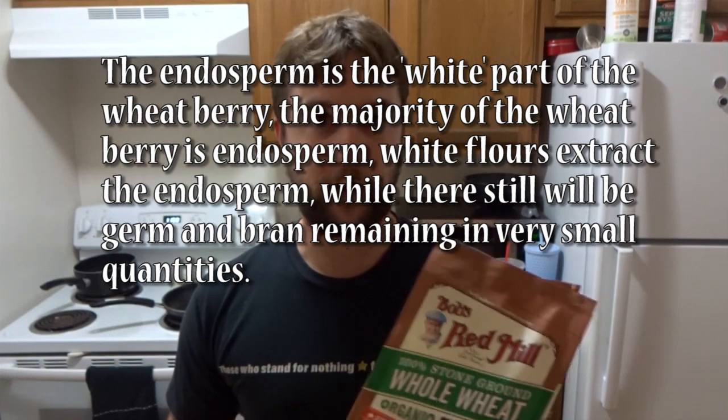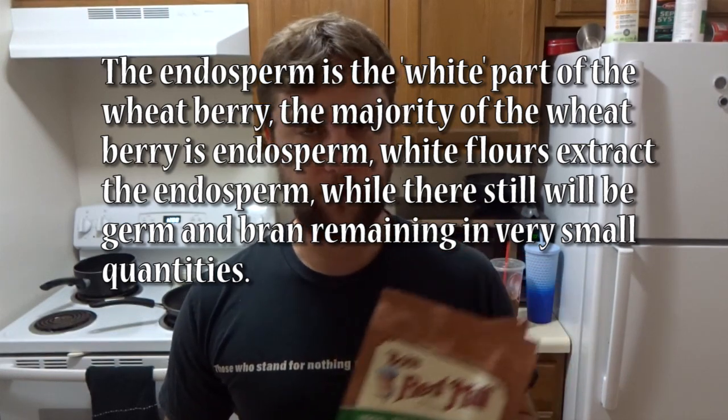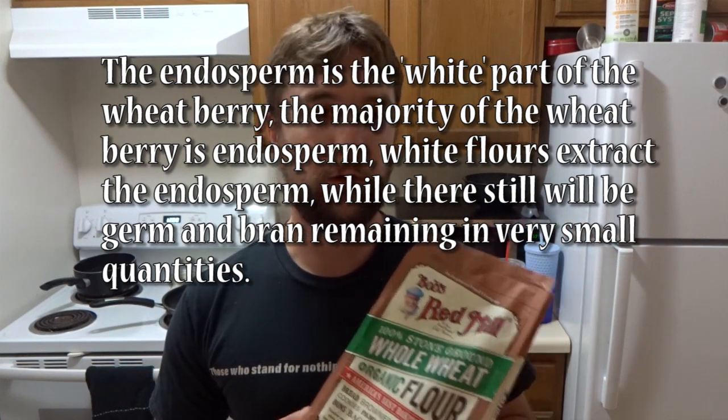The endosperm, which takes up the majority of the wheat berry, will have the protease enzyme and the proteins that form gluten when hydrated. So white flours are more gluten-forming, while wholemeal flours activate fermentation more.